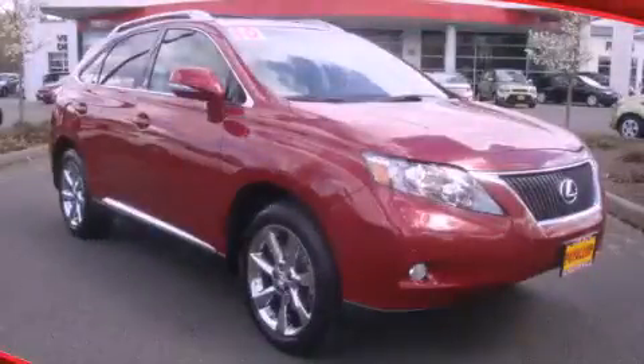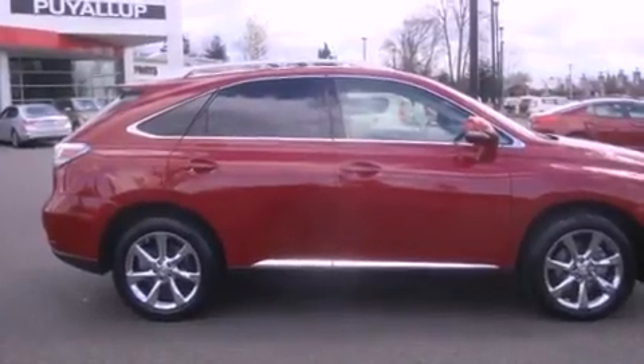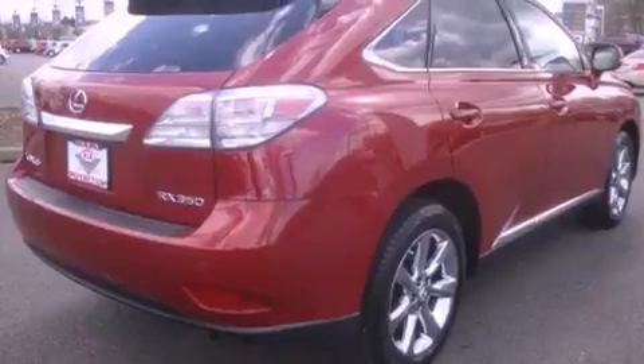This is a 2010 Lexus RX 350, a great fit and finish. It has a 3.5-liter six-cylinder engine, an automatic transmission, and four-wheel drive.